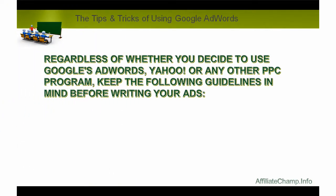Regardless of whether you decide to use Google's AdWords, Yahoo!, or any other PPC program, keep the following guidelines in mind before writing your ads.